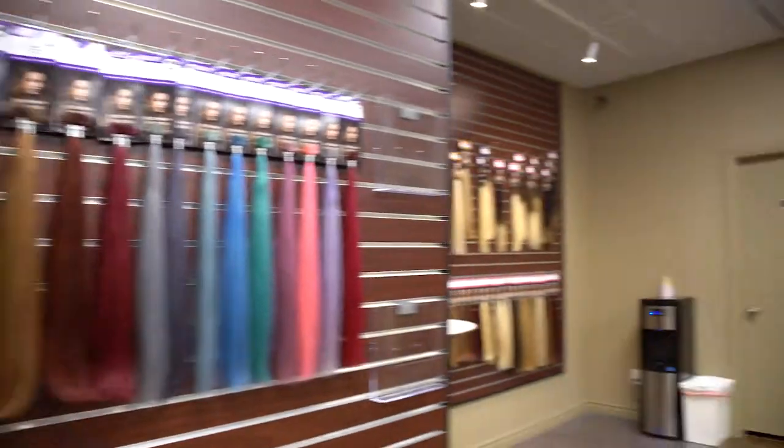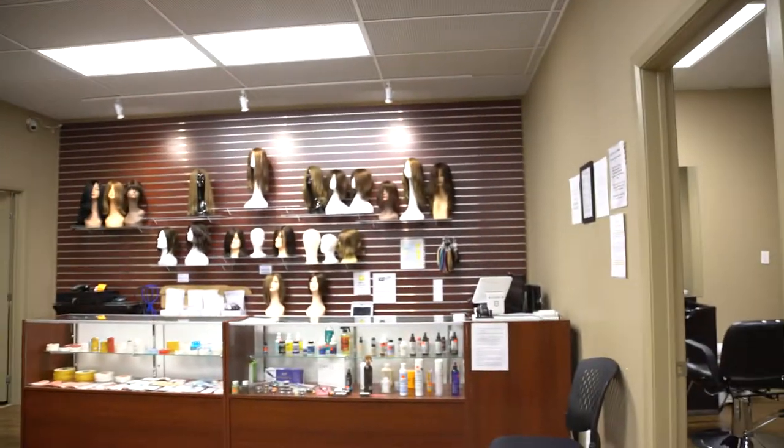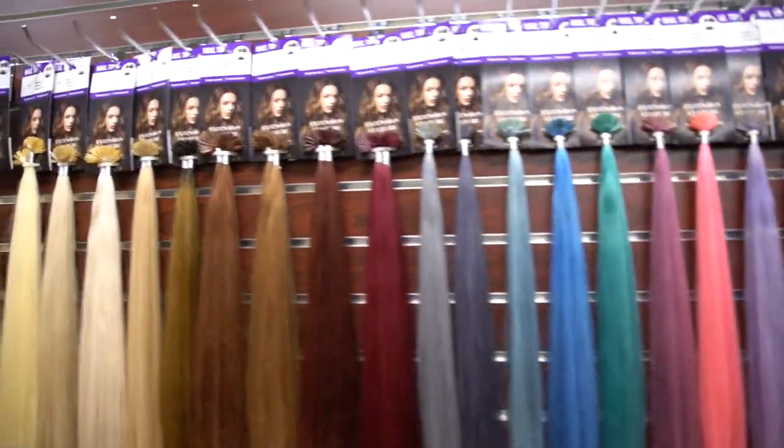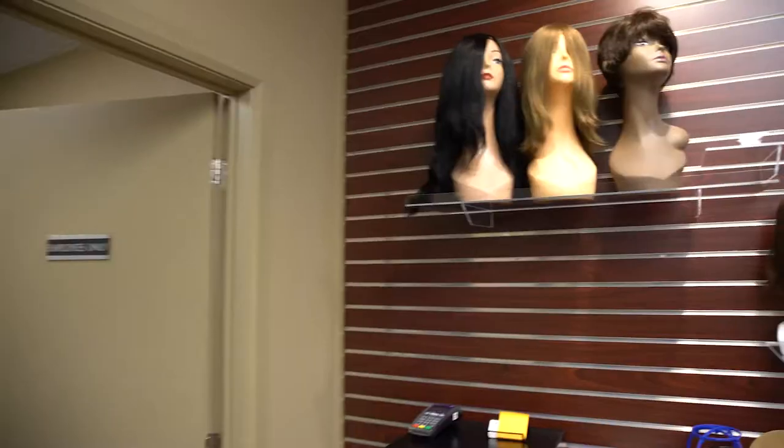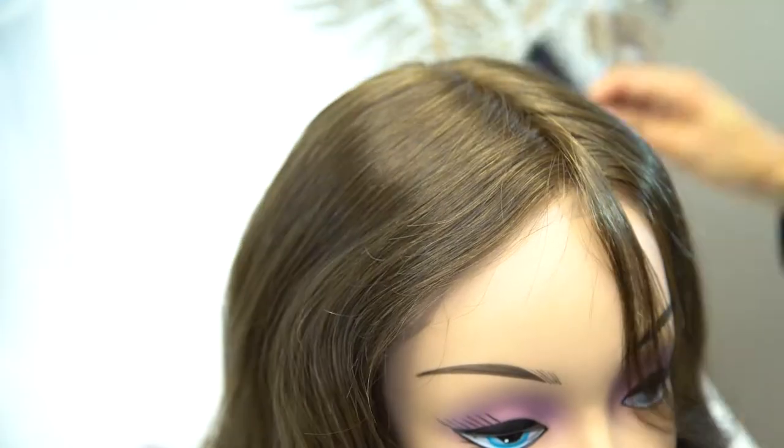Hey, it's Cindy again from Super Hair Pieces. Today we're going to talk about choosing the right hair piece for you. Finding the right toupee or wig that authentically fits you and your hair profile may seem like an overwhelming task, but at Super Hair Pieces we made this process super easy and enjoyable.